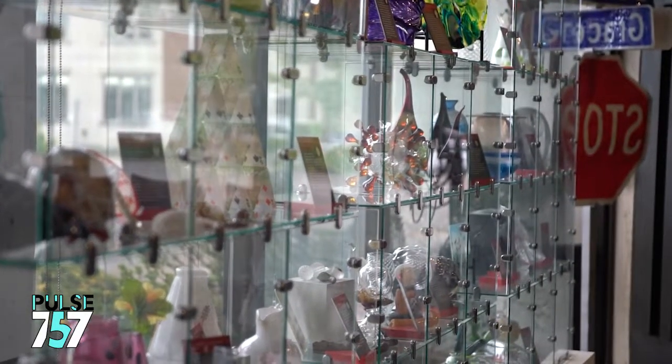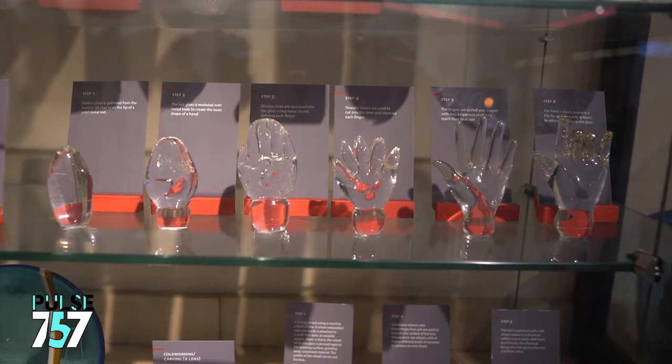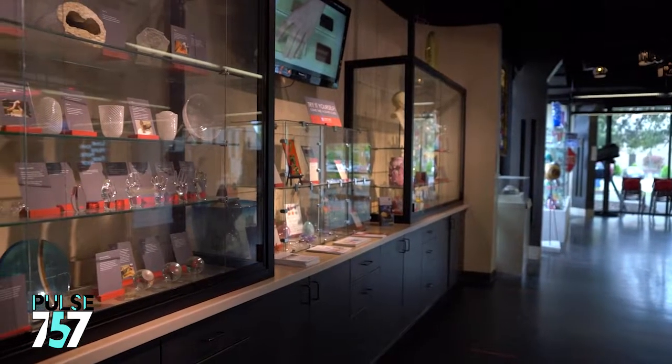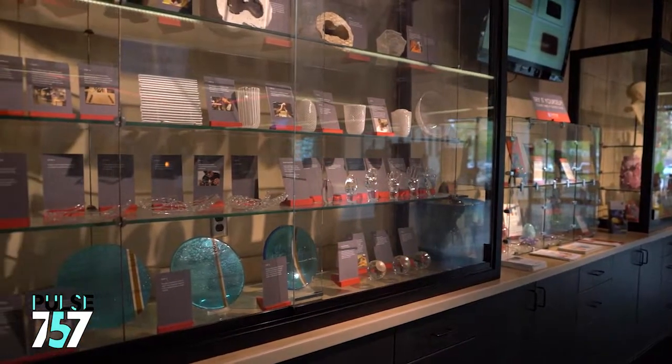The visiting artists series takes place usually about two or three times a year, where we bring in world-renowned glass artists to demonstrate for the public and to work with our studio team. They generally work three days in the hot glass studio, narrating or having us narrate for them, and give a lecture while they're here. Oftentimes these artists are represented in the collection across the street, so viewers can go right across to the museum and see their work on view.